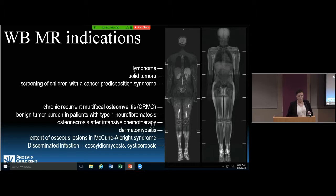We've started doing whole body MR, which has quite a few indications. It's really a screening exam. Indications include patients with lymphoma to look for lymph nodes, solid tumors, screening of children with cancer predisposition syndromes, CRMO or chronic recurrent multifocal osteomyelitis, patients with benign tumor burden such as type 1 neurofibromatosis, osteonecrosis after intensive chemotherapy, musculoskeletal indications like dermatomyositis, disseminated infections such as coccidioidomycosis, and McCune-Albright syndrome.